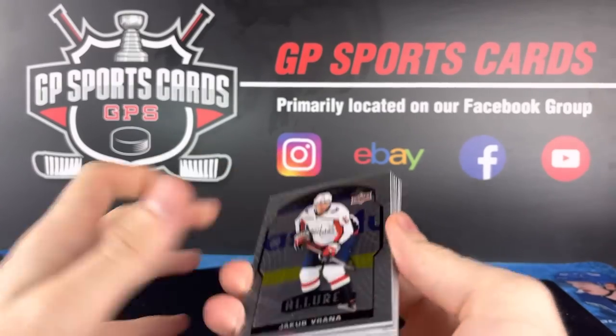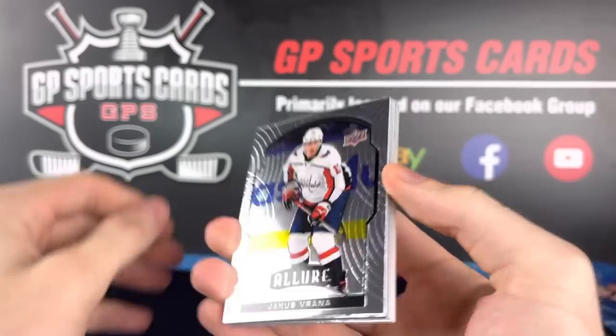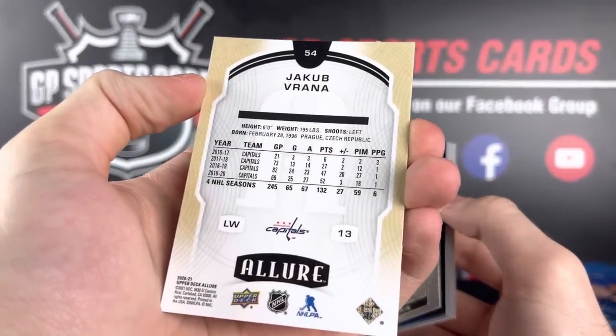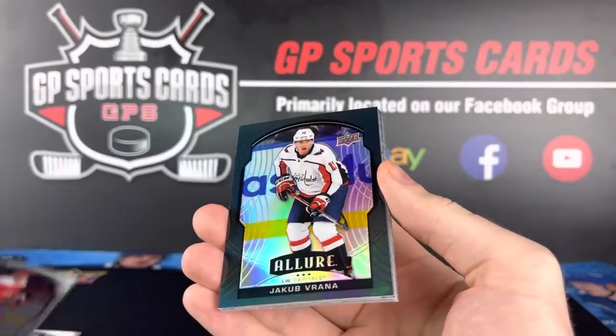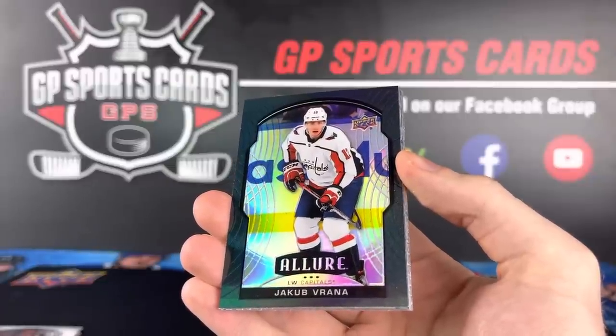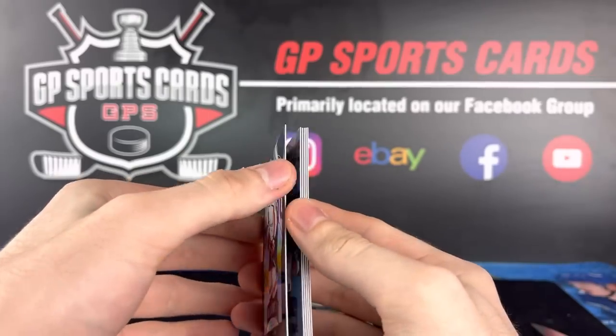New design on the base and the parallels. Vrana here is our first look at the base — the new design. Ovechkin there, and there we have our first look at the rainbow. The black rainbows — beautiful card design here.